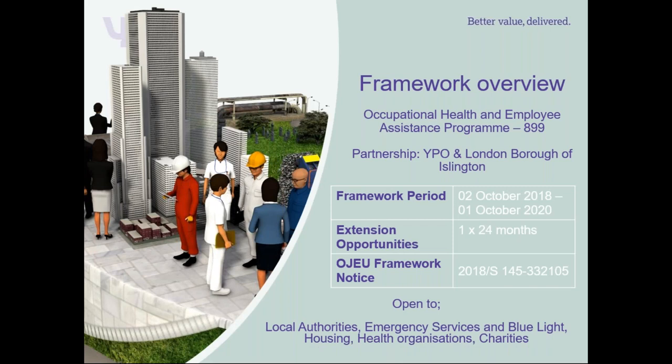I'll start with some generic information about the framework agreement. The framework agreement has been put in partnership with London Borough of Islington. Islington contacted YPO to ask us to partner with them to create a national framework. Originally they had a framework in place just for Employee Assistance Programme for the London Boroughs. However, there was also the need to procure occupational health within the framework, as they very much fit together.